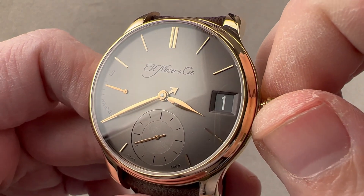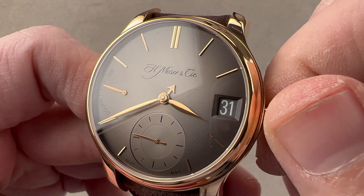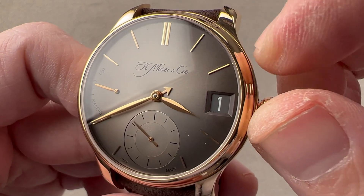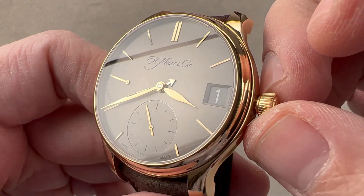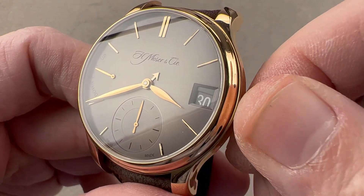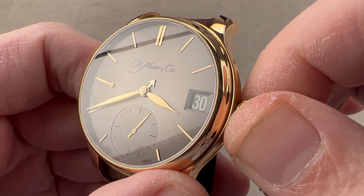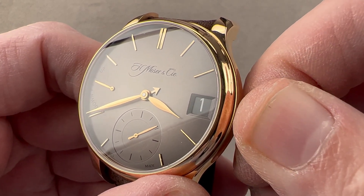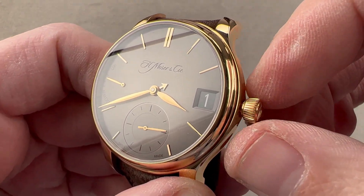Right now the index is pointed at 1 and the date is 19, and as I move forward that little index will advance to 2 — so now it is February 1st. Moving back, we are back to the 31st of January. The 1st index is January, the 2nd is February, and so on until December. I also want to show you the oversized date: you can see the overlap between two discs that are superimposed. That oversized date is only possible with two superimposed discs — otherwise, if it were just one disc, the watch would need to be 50mm in diameter.